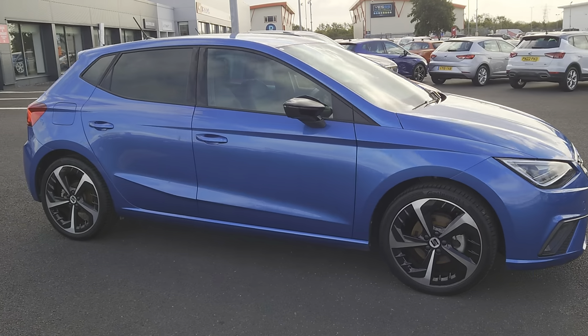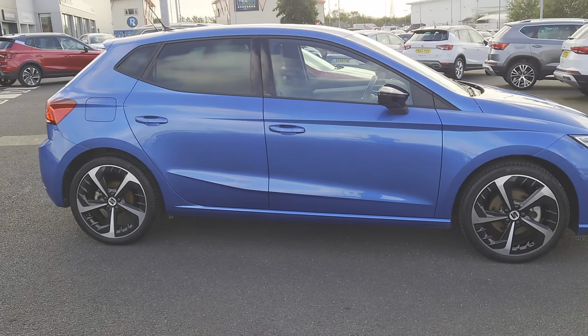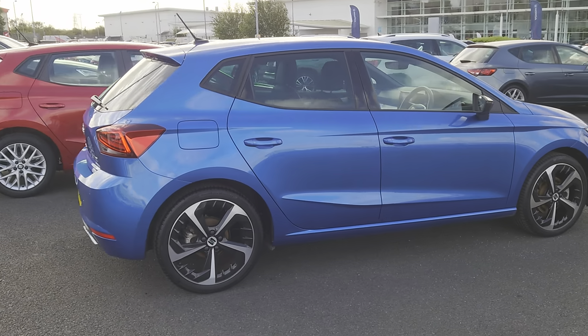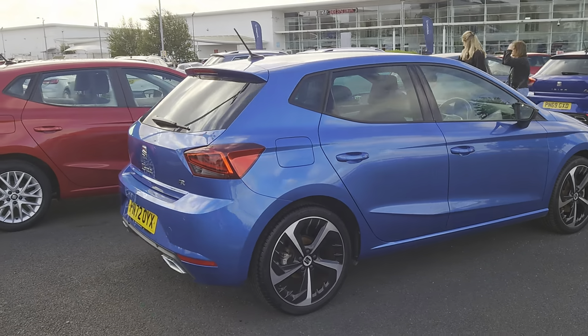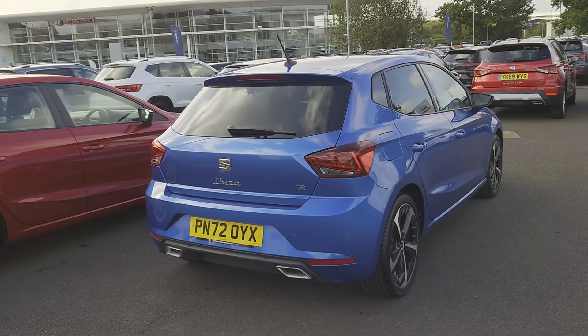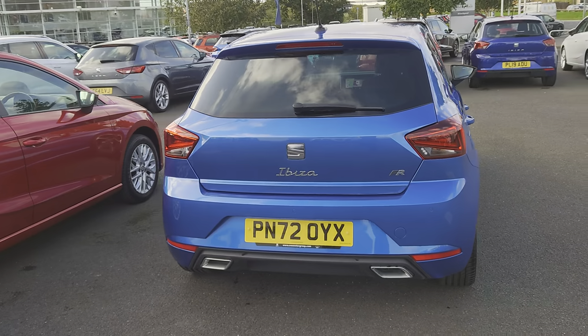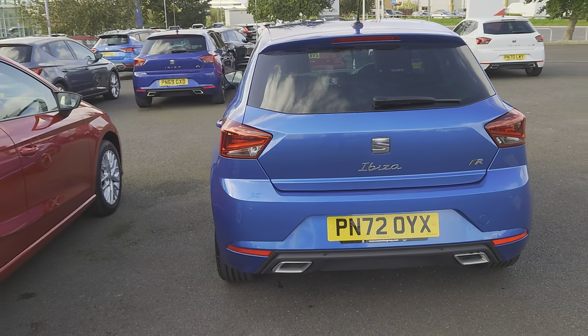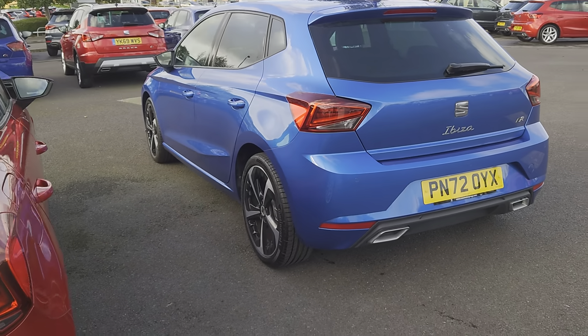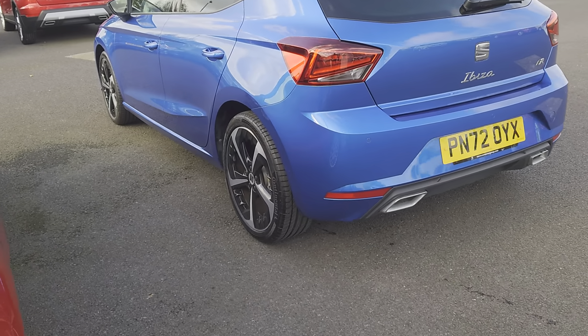This particular version comes with a nav system, Bluetooth, coloured air vents in daring red, cruise control, digital dash, FR styling, front assist, and Full Link — which is your Apple CarPlay and Android facilities — along with lane assist, sport suspension, and 18-inch alloys.